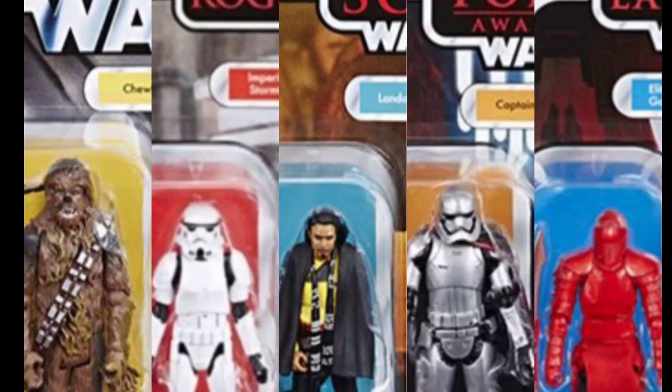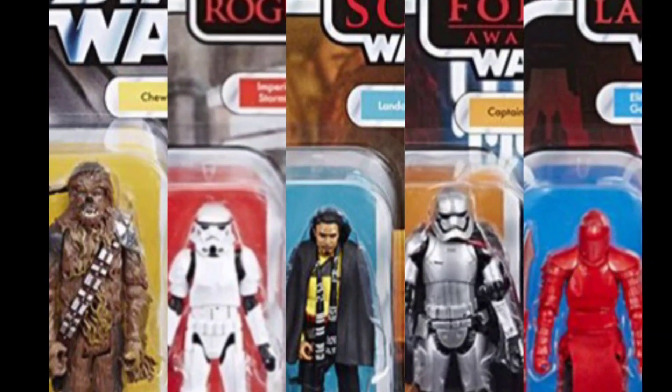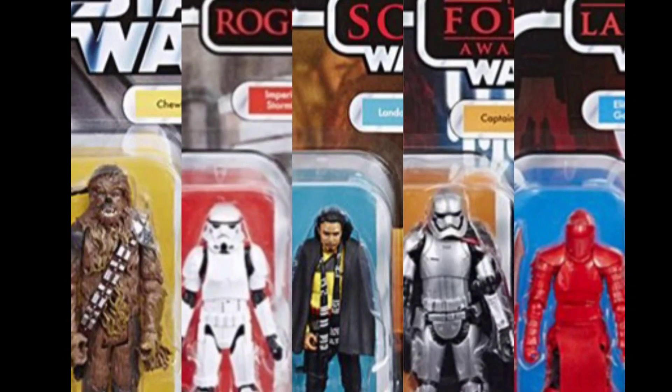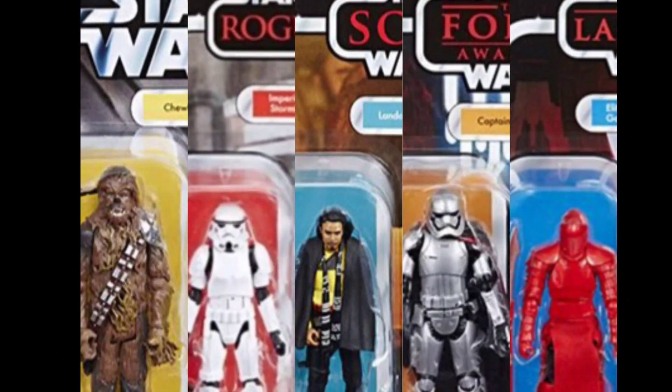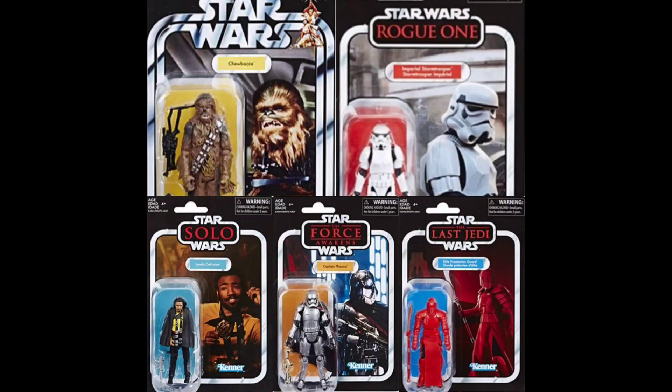In this video we're going to tell you where you can find Star Wars vintage collection figures for only three dollars and ninety-nine cents. Hey guys, Dave and Alex here from the Hyperspace Vault, and we have found some vintage collection figures for three dollars and ninety-nine cents — we found wave six.